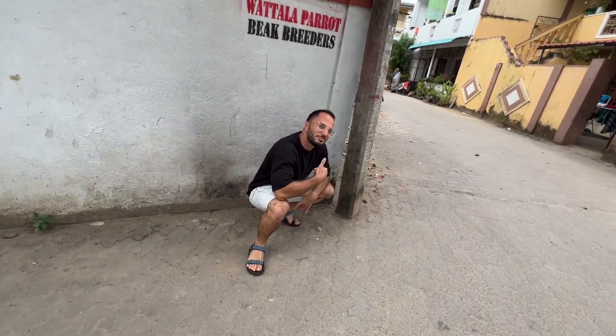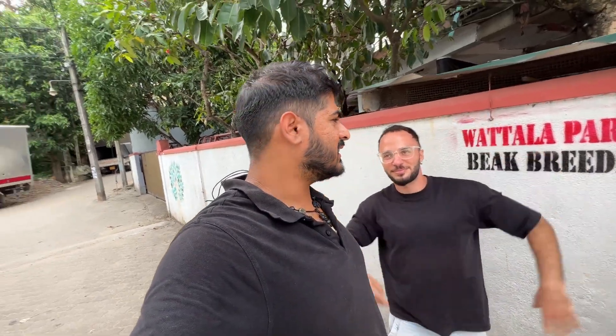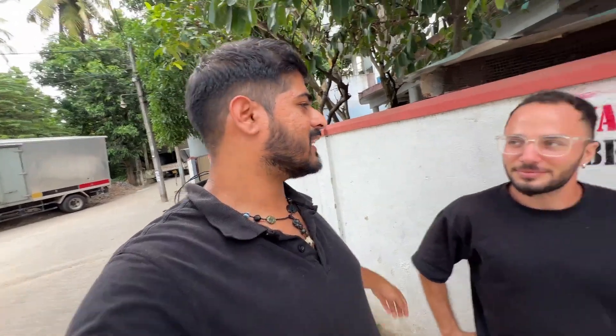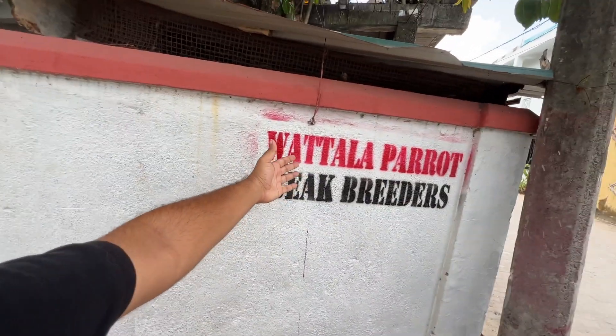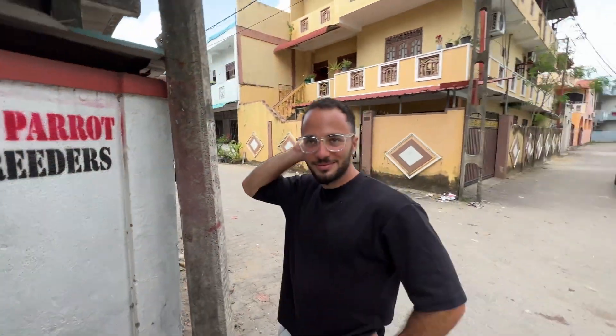Ladies and gentlemen, welcome back to Sri Lanka. We are in a small suburb outside of Colombo called Vatala, here to visit Vatala Parrot Beak Breeders. This is a video I have been very, very excited to shoot.